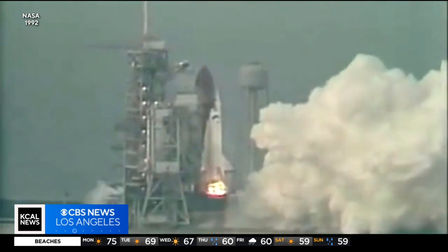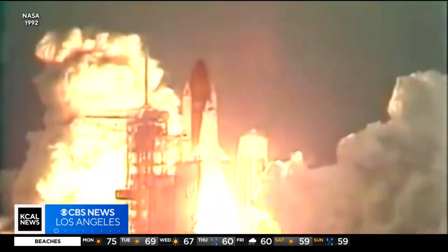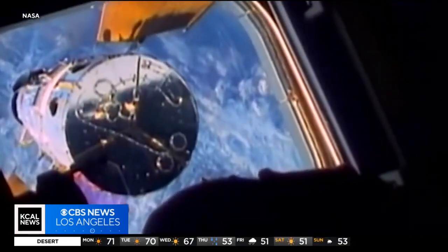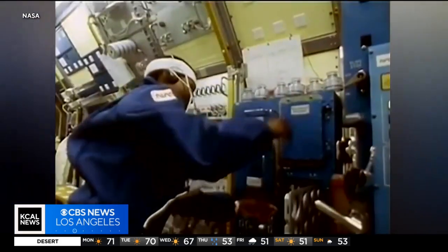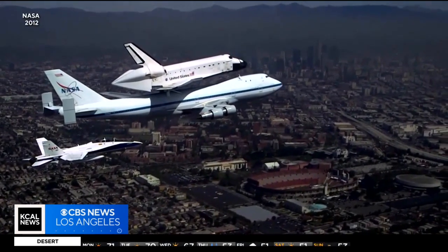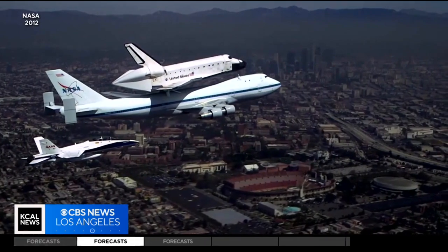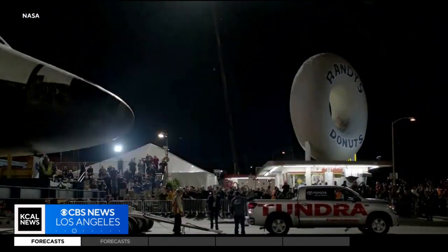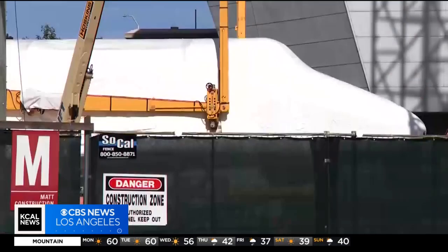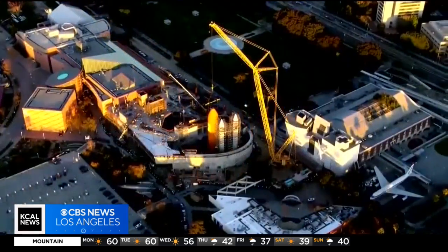A lot is on the line to make sure the history of the Endeavor remains intact. The Endeavor first blasted into orbit in 1992, completing 25 missions, which included preparing the Hubble telescope and adding a U.S. component to the International Space Station before its final flight in 2012. This time the Endeavor was flown on top of a Boeing 747 to L.A., taking three days to inch its way through Los Angeles to end up at the Science Center, where it's been the last decade — but now ready for one last challenge.